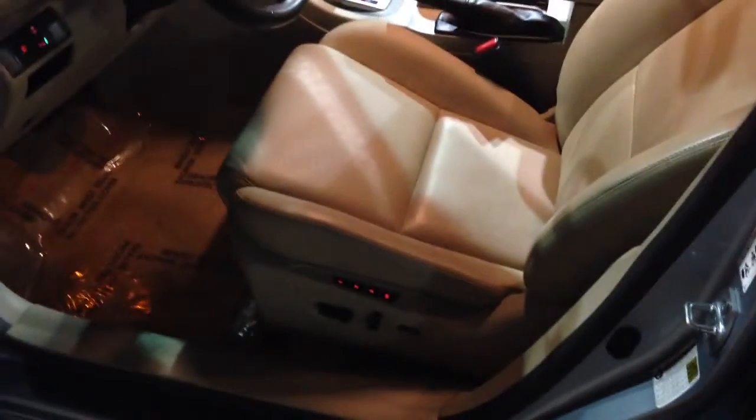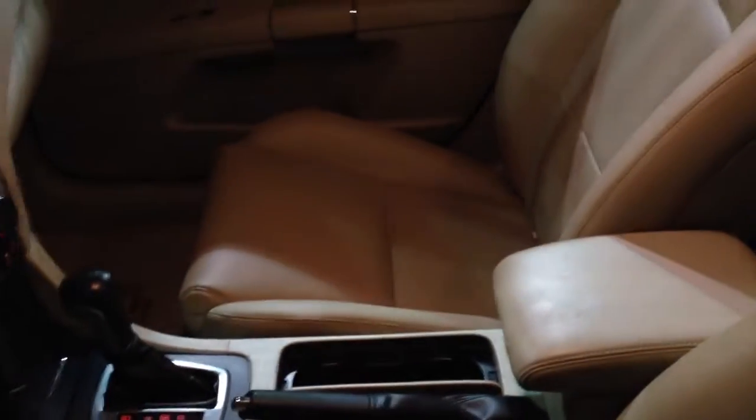But look at this — absolutely gorgeous leather, very, very nice. The seats look like they've never been sat in before. Even underneath here, the floor — I know it's hard to see because it's dark outside — but even the floor is spotlessly clean.